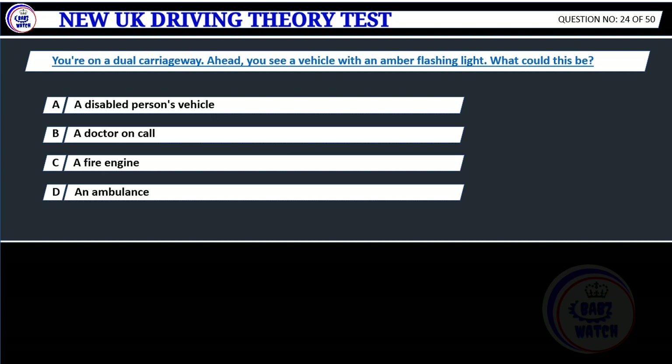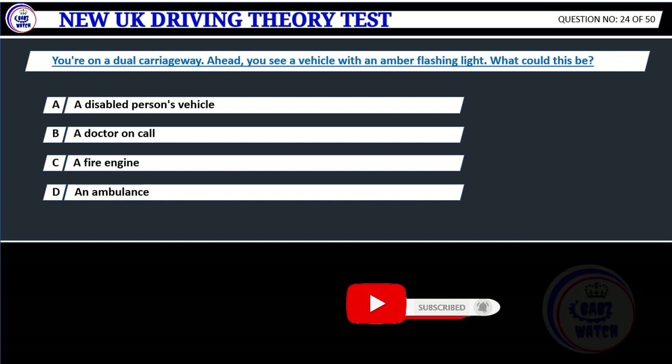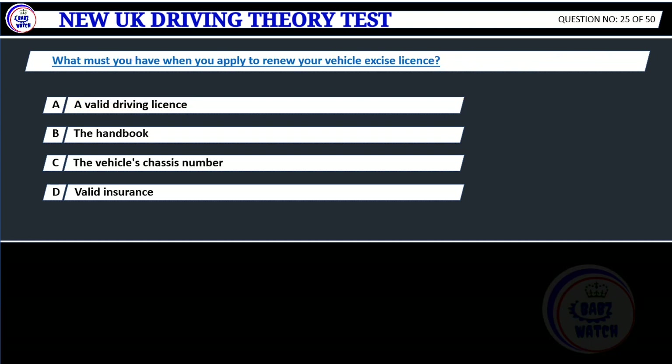Question 24. You're on a dual carriageway. Ahead, you see a vehicle with an amber flashing light. What could this be? A. A disabled person's vehicle. B. A doctor on call. C. A fire engine. D. An ambulance. Correct answer: A. A disabled person's vehicle. Explanation: An amber flashing light on a vehicle indicates that it's slow moving. Battery powered vehicles used by disabled people are limited to 8 miles per hour. It isn't advisable for them to be used on dual carriageways where the speed limit exceeds 50 miles per hour. If they are, then an amber flashing light must be used.